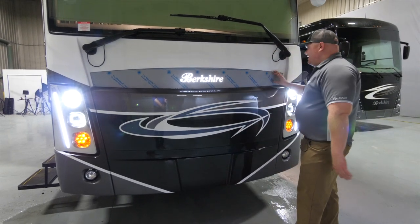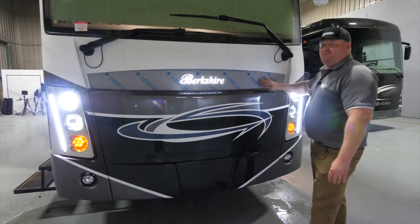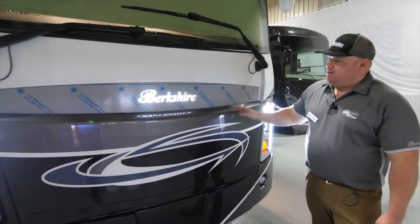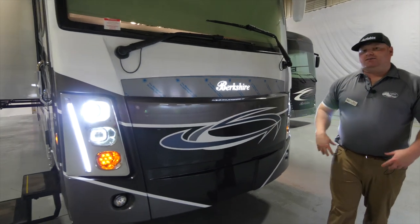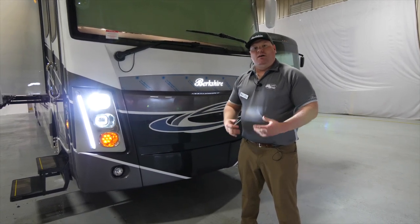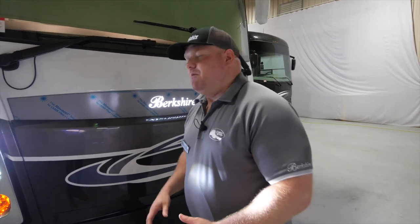Located right above the generator is our badge — dealerships will remove the protective covering to reveal a nice chrome Berkshire piece. This is also a great area to talk about what chassis this coach sits on. It sits on a Freightliner XCR 380 platform. That platform uses an 8.9-liter Cummins ISL motor and an Allison 3000 series transmission. What's unique to our XL line is that we have the first 380 platform with a 15,000-pound tow capacity rating from Freightliner — achieved through four-wheel disc brakes all around the coach.